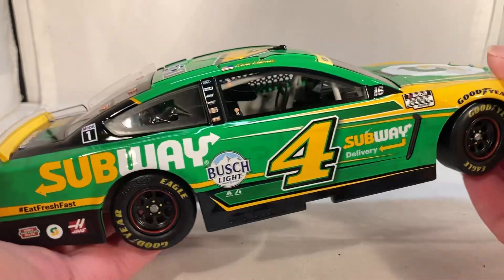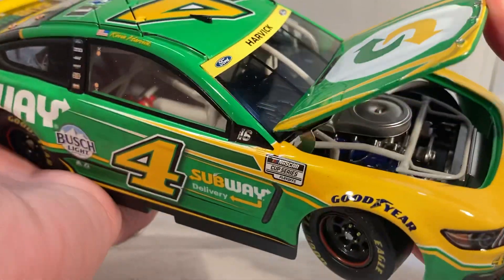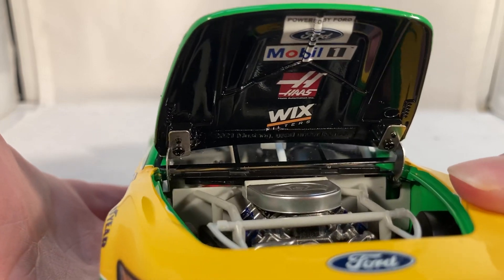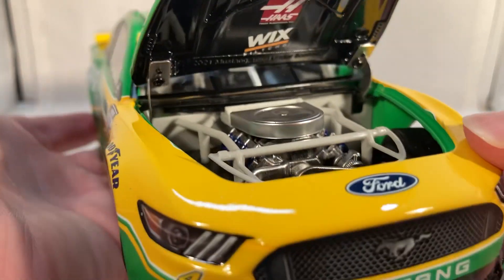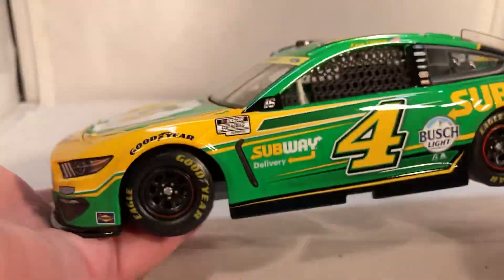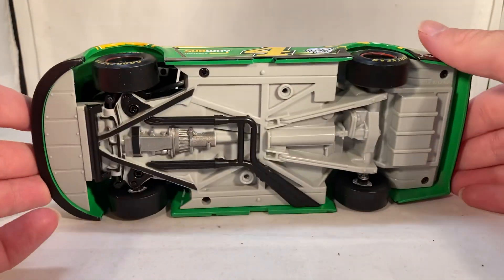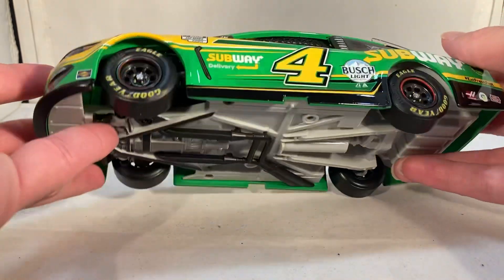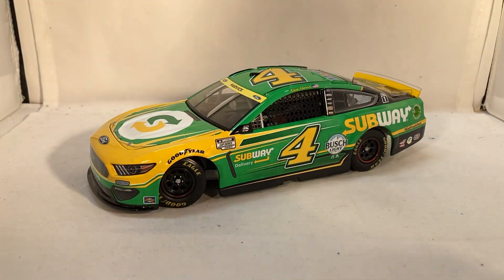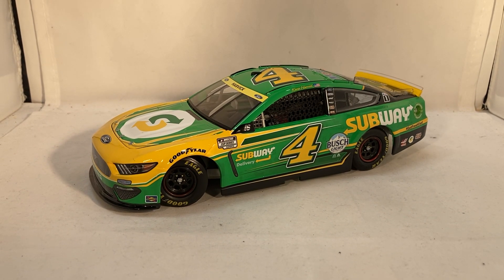Got the same stuff down the other side as usual. Take a look under the hood — you've got Powered by Ford, Mobil 1, Haas, and Wix Filters. There's the engine detail if you want to see that. The roof flaps do open, and there's the underside of the car. Just a cool paint scheme — this is definitely one I'm quite happy about. I'm glad to see Subway back in the sport because they've had so many great paint schemes over the years.